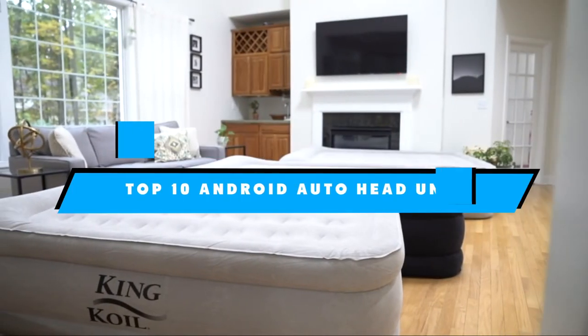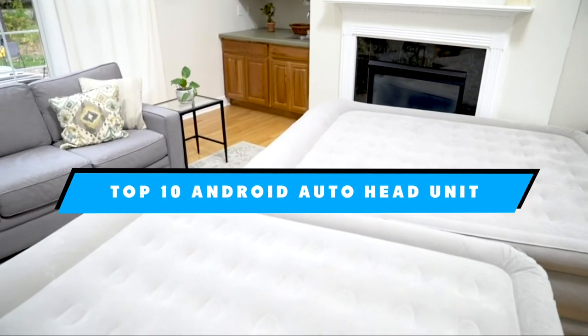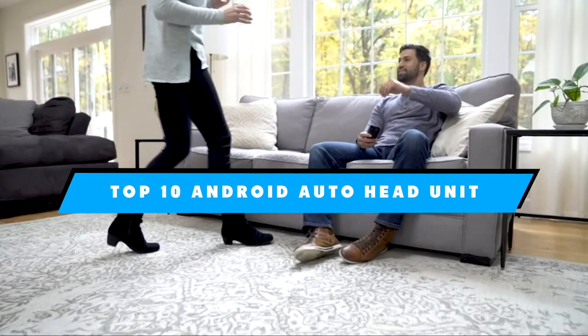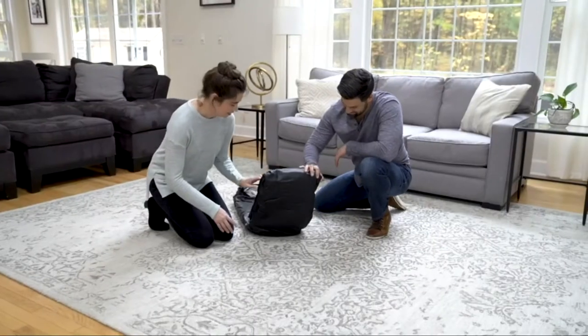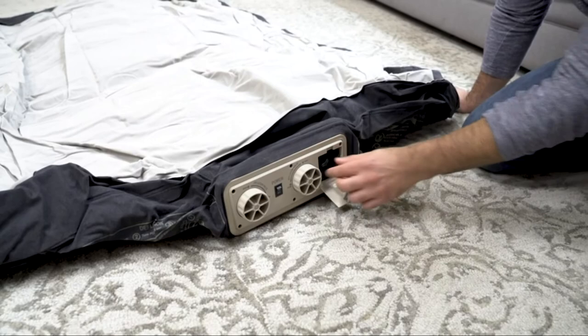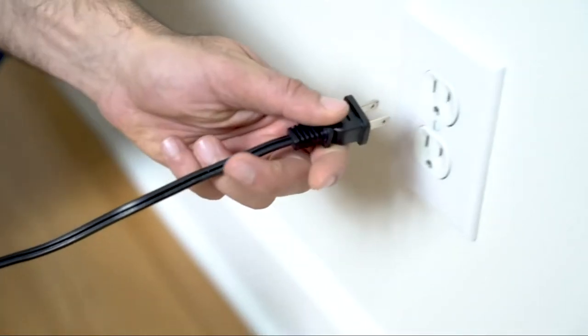If you're looking for the best inflatable bed, here's a list you must see. We made this list based on our personal preference and sorted it based on the features, prices, quality, durability, and reputation of the manufacturers and customer feedback. We've also included options for every type of customer. So let's get started.